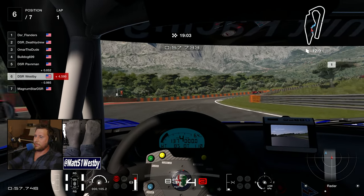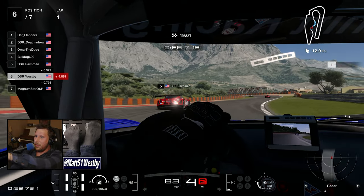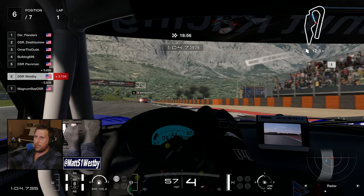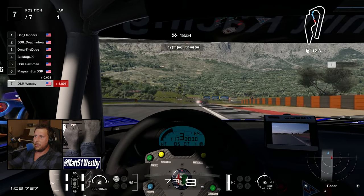Behind me I have Pavin already looking to pass me out on the outside. He does so as he has some great confidence with his tires and his brakes. I happen to see him coming and I just kind of move out of the way. I'm struggling with these tires at this moment.